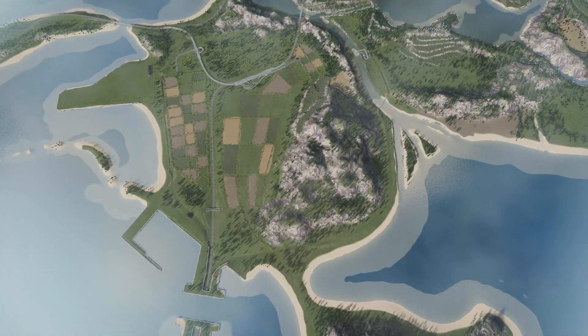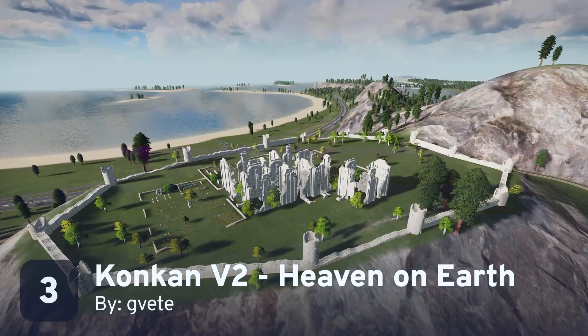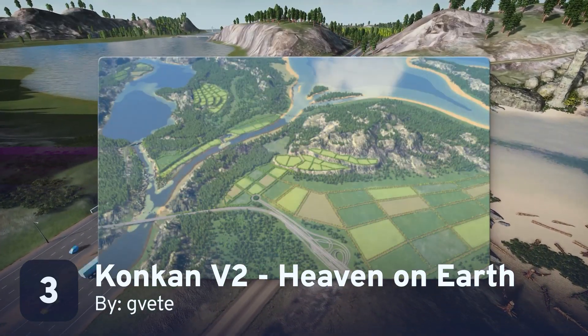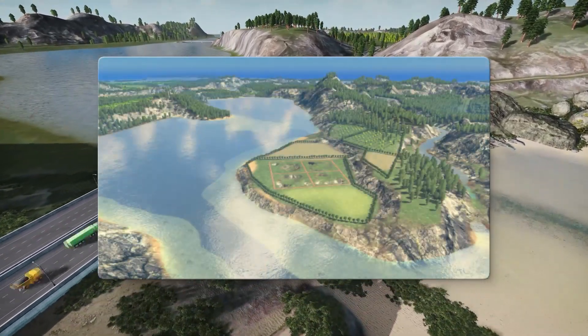We're back to maps for our next asset, GVET's Konkin V2: The Heaven on Earth. The terrain here is a fantastic starting point for nearly any type of city. The beaches scream tourism while the resources are ripe for mining. If you're a skilled mayor, maybe you can pull off both at the same time.